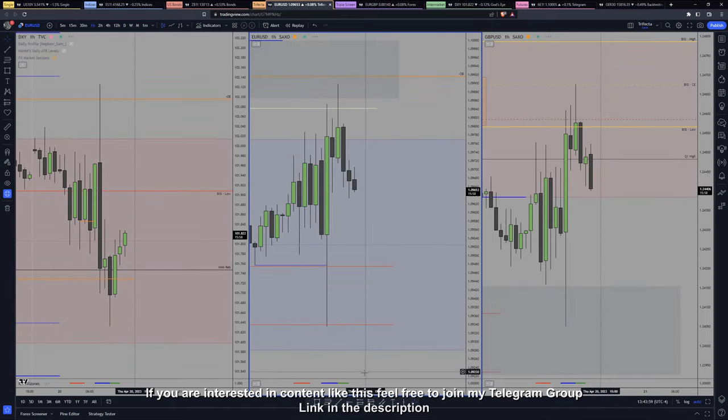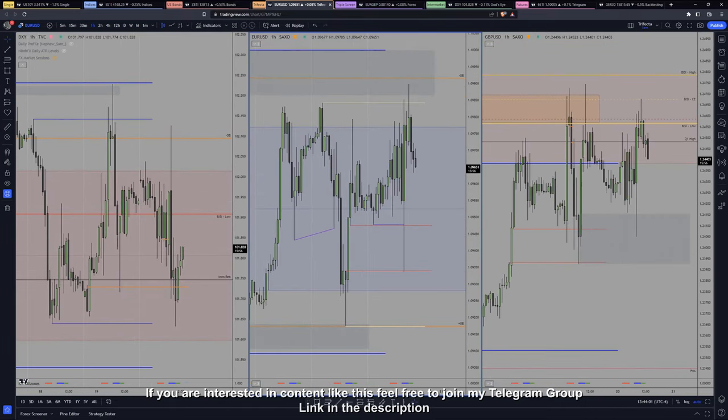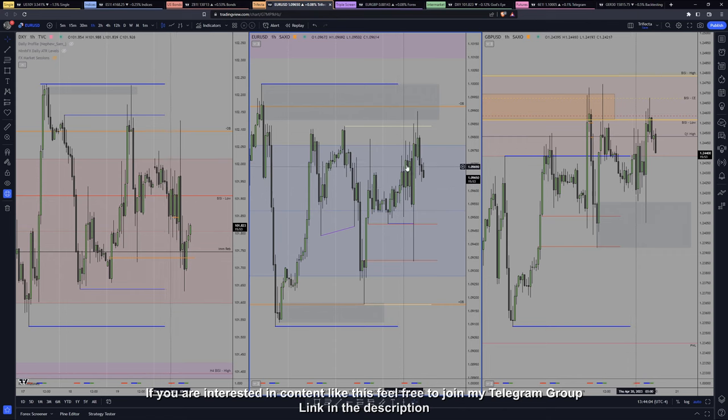Dropping into the H1, we can see how the London session was a mess — choppy on this time frame — but on the lower time frames it was tradable, to be honest. If you use SMT and correlated SMT with GBP, you can do a lot. I personally don't like it that much because I much prefer the trades that I took today, which I will show.